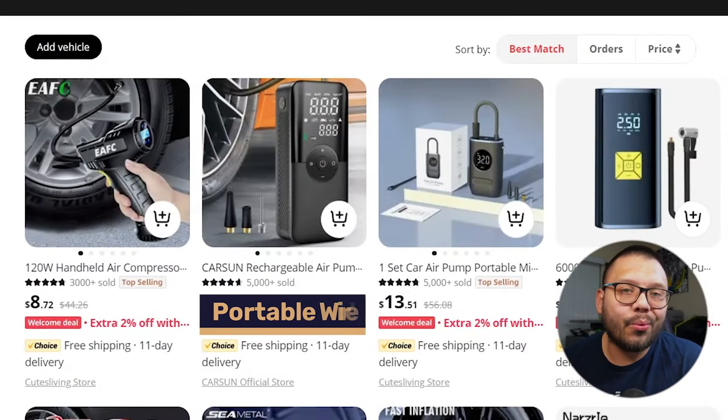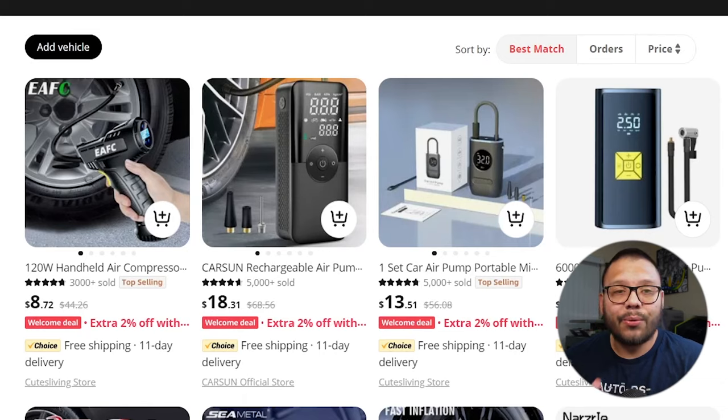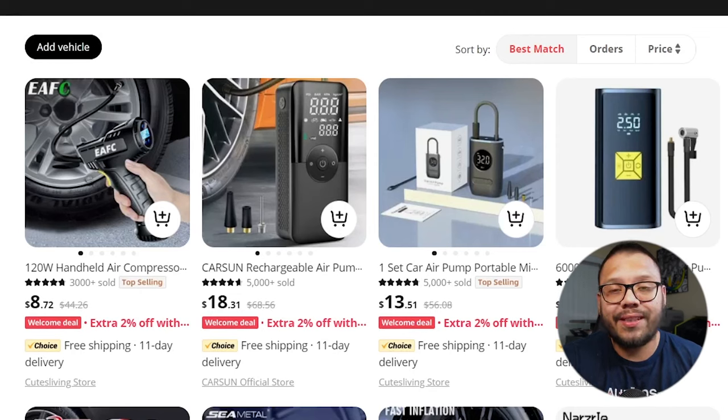Next up, we have a portable wireless tire inflator. This is one of those items that has evolved over time. Back five or six years ago, they weren't this efficient or sophisticated — it was a little brick that you'd plug into your car's cigarette lighter, connect the tube to your tire, and turn it on. Those were extremely slow, took forever, and made a ton of noise. Nowadays, they have more advanced versions that are completely wireless, run on a charge, are a lot quieter, and are a lot faster.